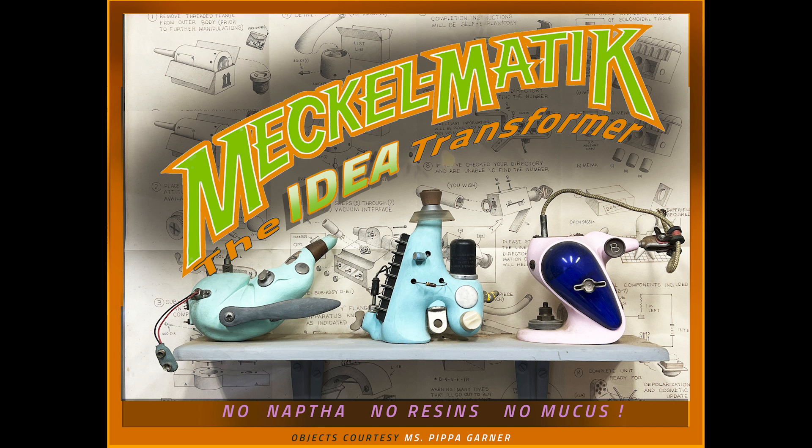With a simple click, the Meck-O-Matic recycles old, bad ideas into visionary products, vehicles, and buildings.